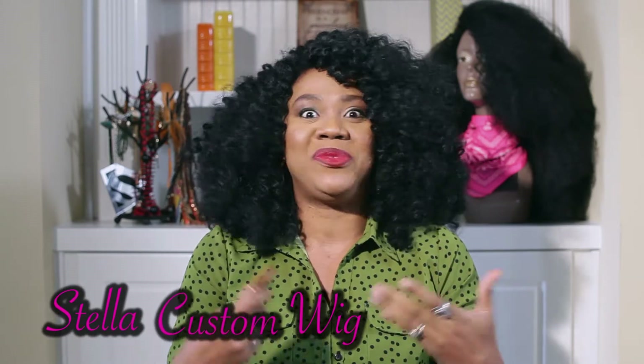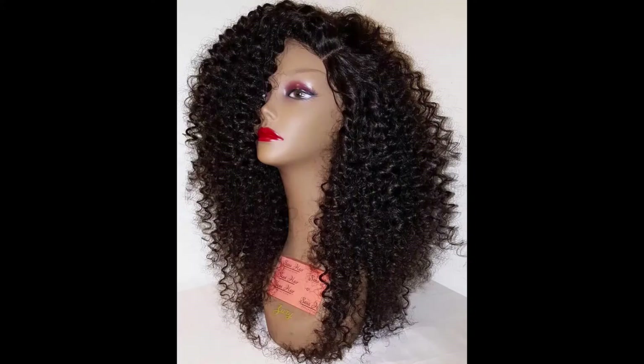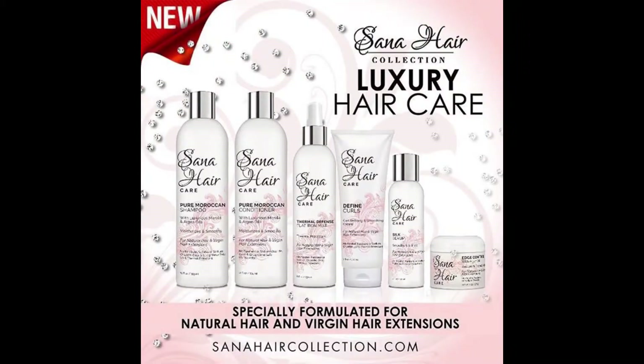I'm about to cry because I'm emotional. I also found out when the wig was done that she created a whole new line of custom made wigs in my name — she called it the Stella Custom Wig! This is what it looks like on the mannequin. When I got it, it looks so nice and full. I decided to use the hair care products she sent me to wash it and see how the products perform.